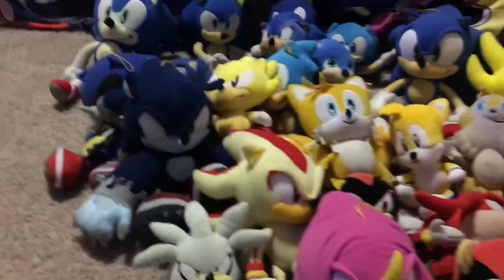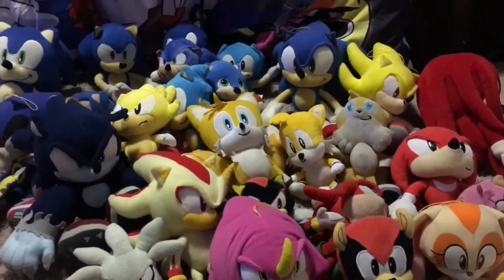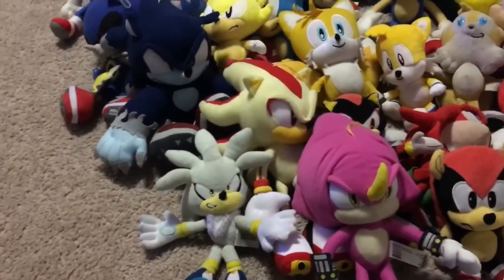So yeah, this is my entire Sonic plush collection. I'm gonna get more in the future, I hope. Bye bye!